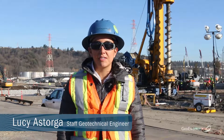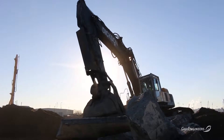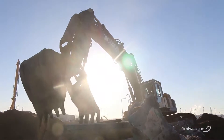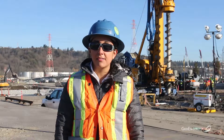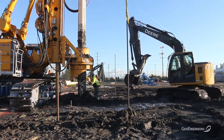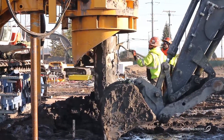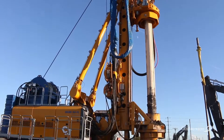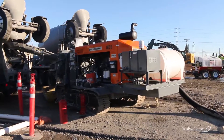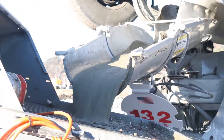My name is Lucy Astorga and I am a staff geotechnical engineer. My role here is to observe all the construction that's going on. We started a few days ago drilling our test piles. It actually takes about nine minutes to drill to about a hundred feet — those are the ones we've been installing lately. And if everything goes well, about a half hour to withdraw and fill the column with grout.